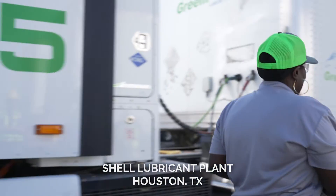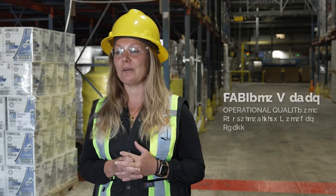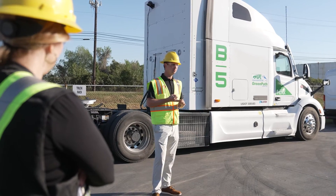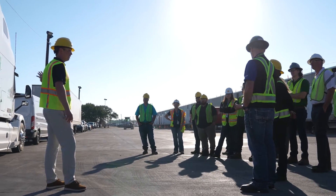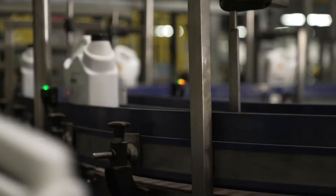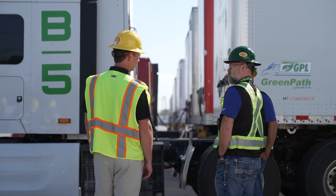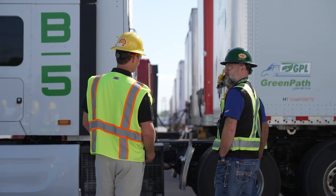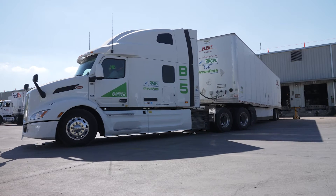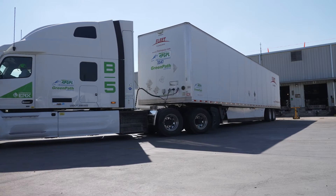We're going to be testing the ERX from Hylion with Greenpath as the carrier, moving product from our Houston lubricants plant in Houston, Texas to a Dallas-Fort Worth customer, and we're going to be loading the whole truck with Shell Lubricants products. As a global lubricant supplier leader, Shell Lubricants is a true end-to-end business and we're responsible for not only sourcing but influencing decisions that will actually support the sustainability journey.